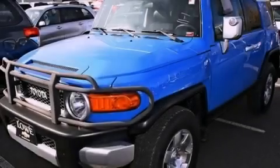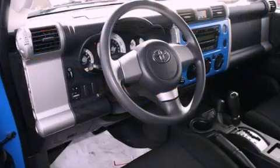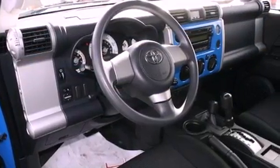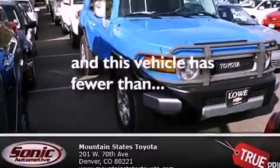Features include air conditioning, a split folding rear seat, a rear window defroster, a CD player, a passenger side vanity mirror, traction control, an anti-lock braking system, side impact airbags, and this vehicle has fewer than 48,000 miles on the odometer.